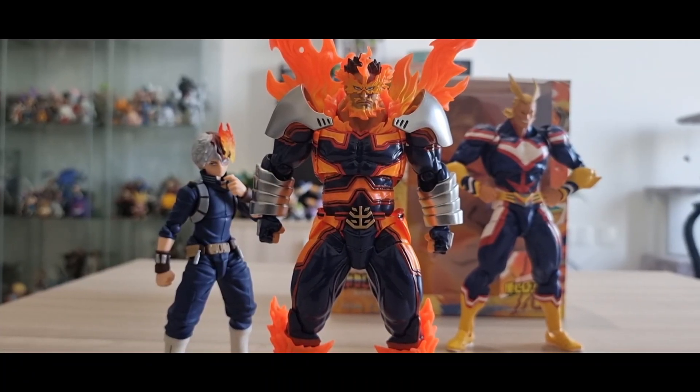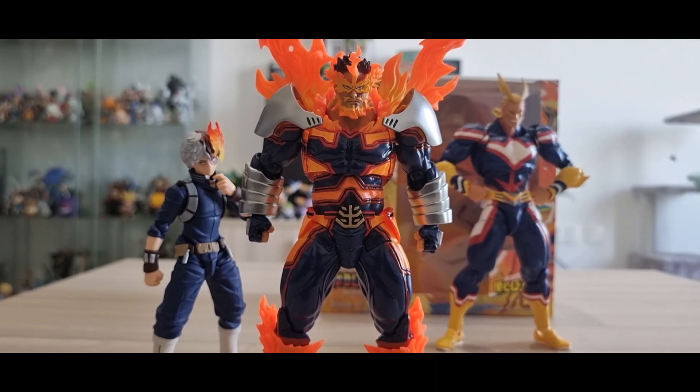My final verdict: I rate this figure 10 out of 10. This is a strong release from Amazing Yamaguchi. I'm looking forward to the Hawks figure, which I've also pre-ordered. Revoltech is really making improvements — no more floppy joints. I love the articulation and the plethora of accessories; it's really worth your money. If you're a fan of My Hero Academia, I highly recommend this figure. If you liked the review, hit the like button and subscribe, and I'll review Hawks next month.